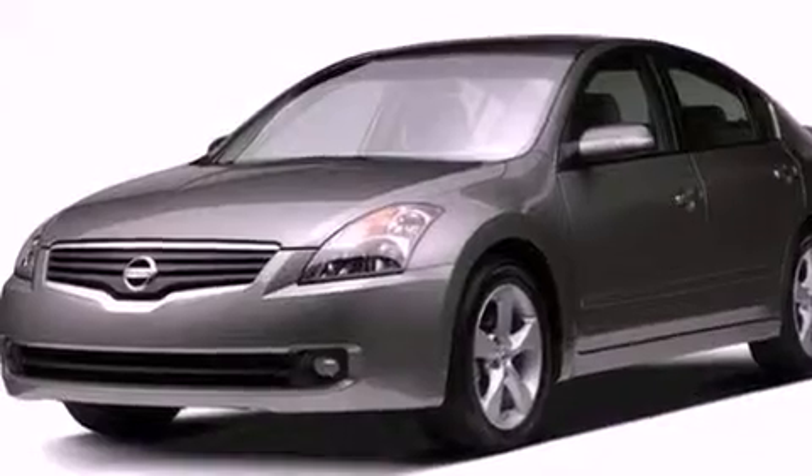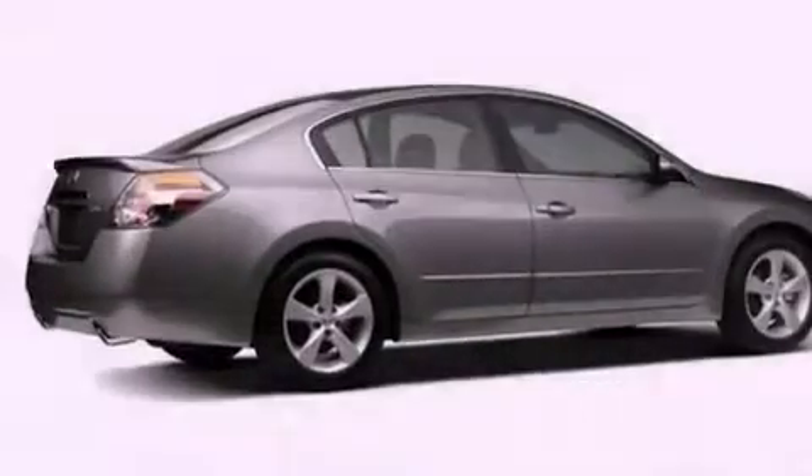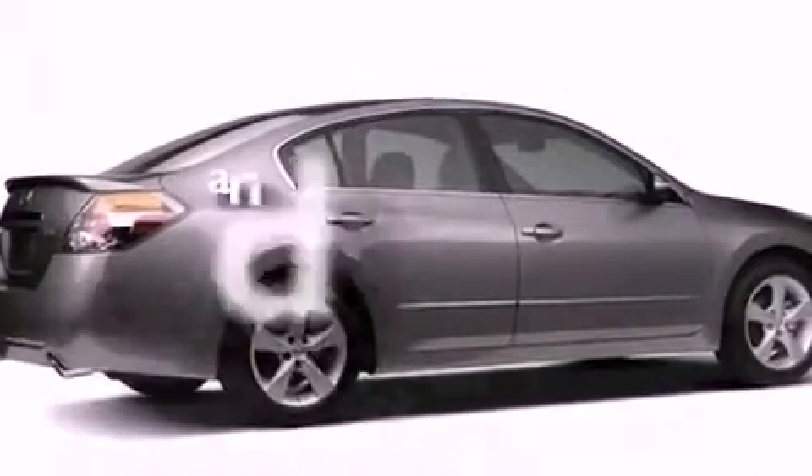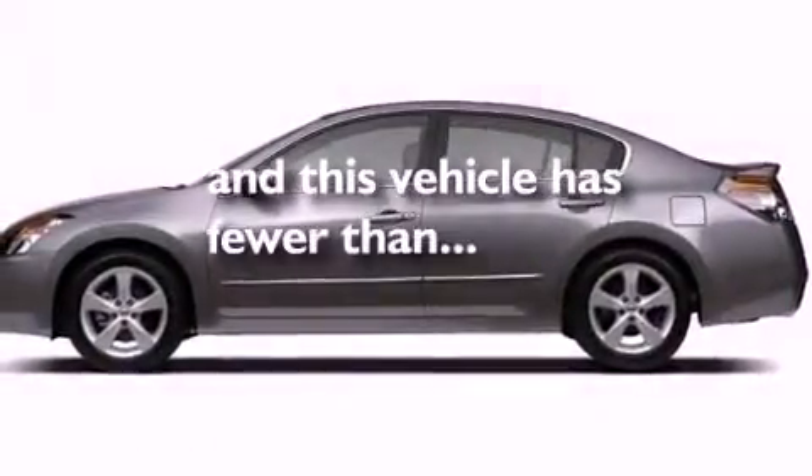An engine immobilizer theft deterrent system, a passenger side vanity mirror, 12-volt power outlets, rear impact crumple zones, air conditioning, and this vehicle has less than 53,000 miles.